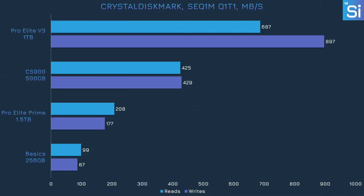Crystal Diskmark is our final test — while it is 100% synthetic, it tells us a lot about how storage performs under realistic conditions. We used the four default subtests, which differ in respect to sequential versus random workloads and queue depth. In the sequential test with a queue depth of one, we can begin to understand how this USB stick could be so much faster than the SATA SSD in Diskbench.